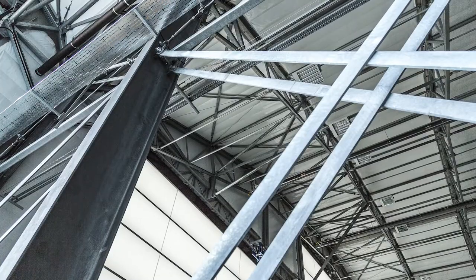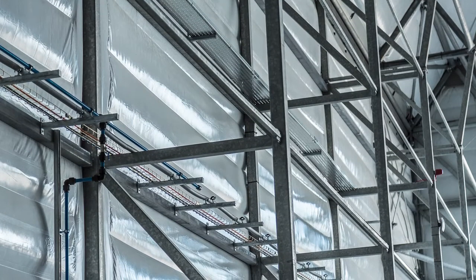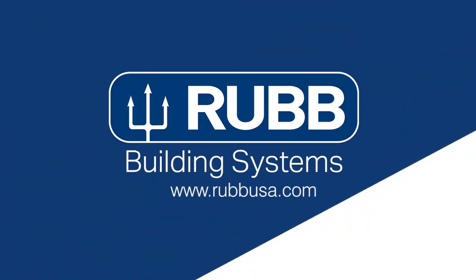So if you're in the market for a steel-framed building, you have to decide: do you want a structure that will rust, or do you want it hot-dipped galvanized? To learn more, visit rubusa.com.